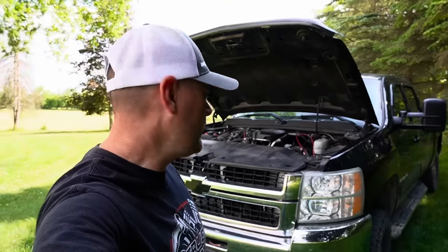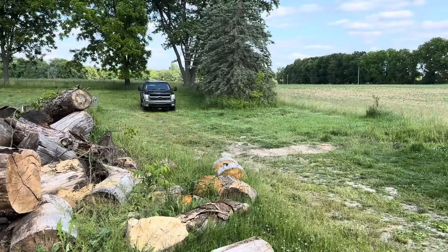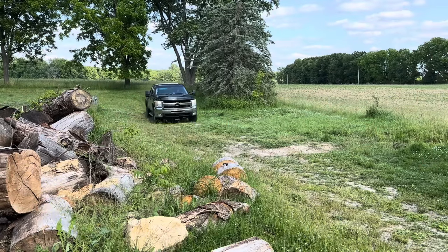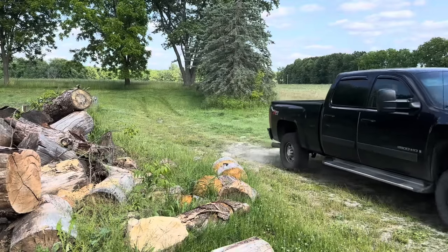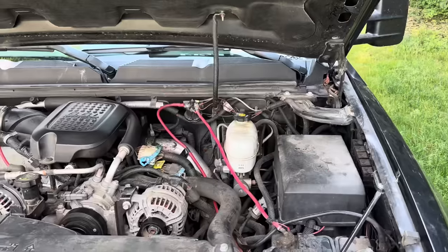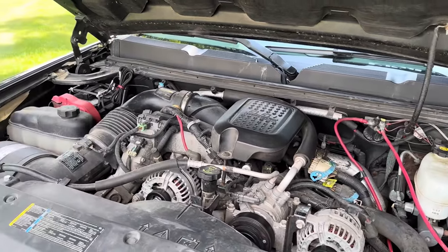A buddy of mine reached out to me and told me he was having issues with this 2008 LMM Duramax — this is a Silverado Z71 4x4. He's a farmer who uses this truck for his livelihood. My friend was driving in Kentucky with his wife and two young children, pulling a trailer, when all of a sudden the truck went into reduced power mode and could only go about 20 to 45 miles an hour on the highway.